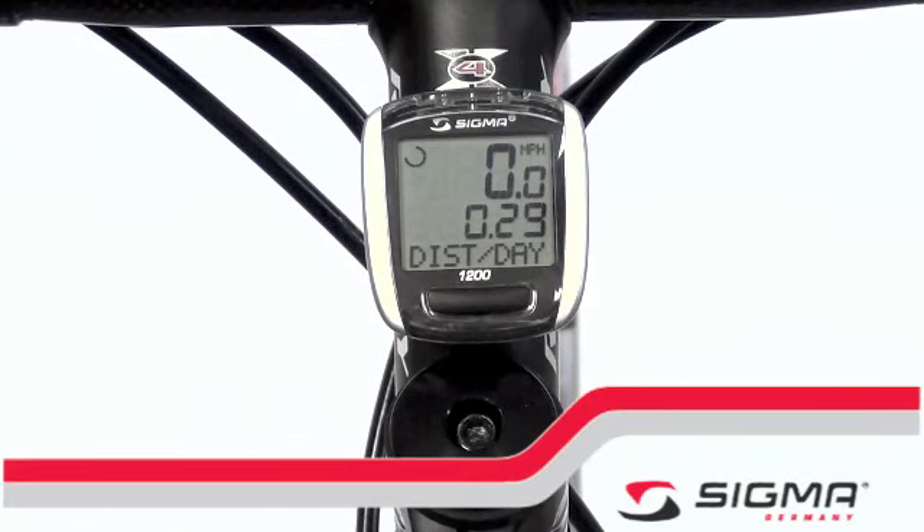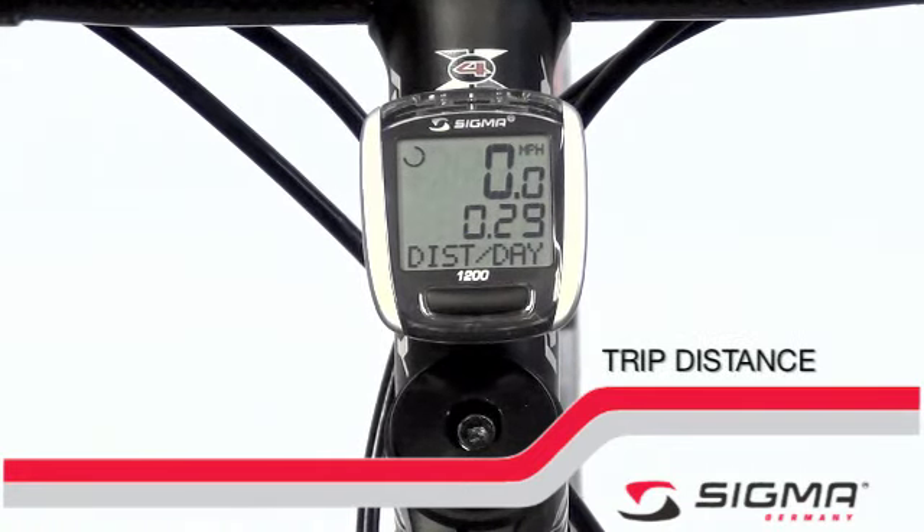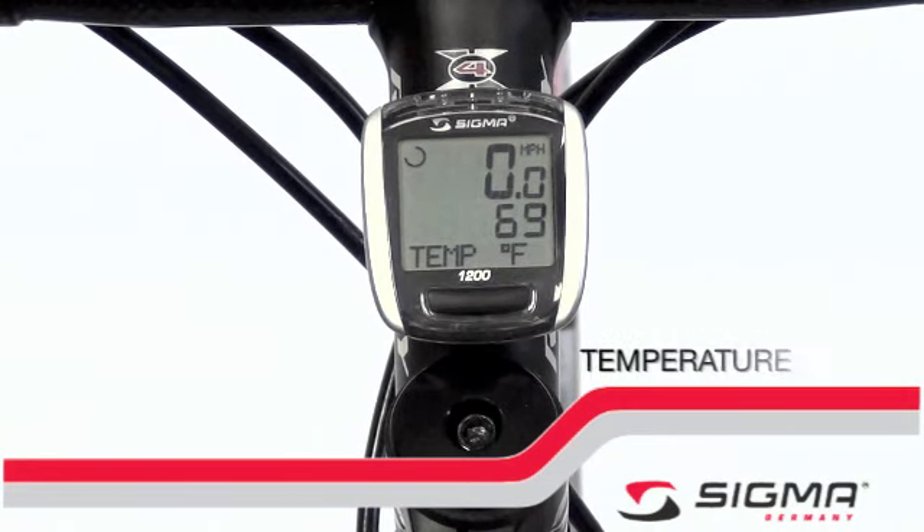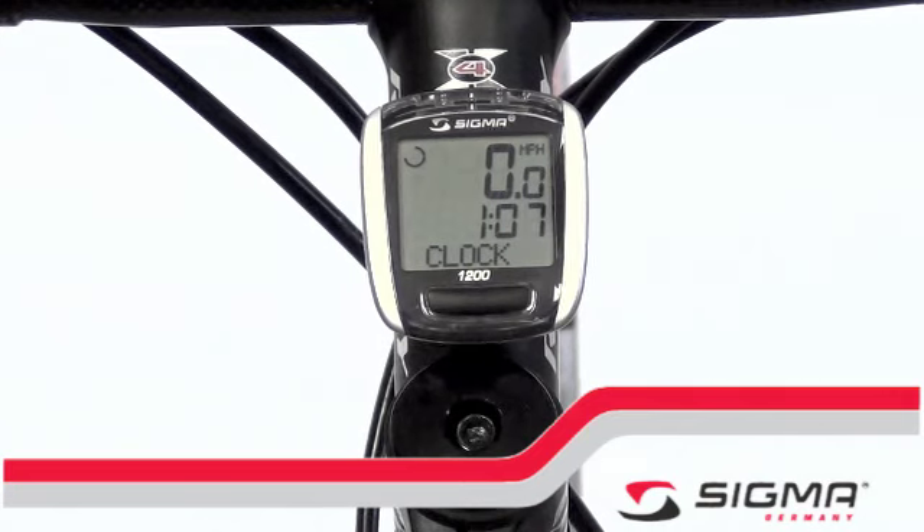The Sigma BC-1200 is a versatile computer that would be at home on any handlebar. Functions include trip distance, ride time, average speed, maximum speed, temperature, clock, total odometer, and total time.